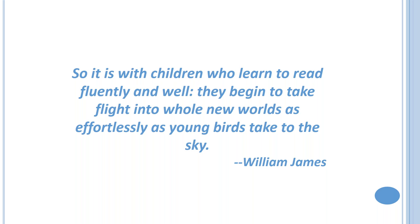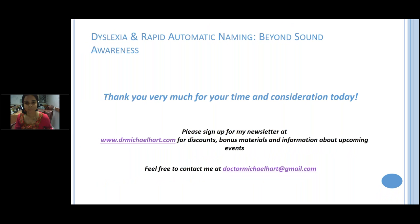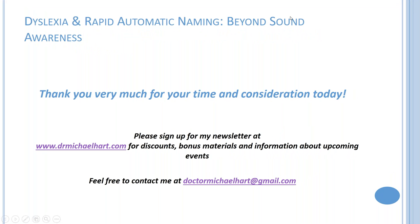I wanted to finish with this beautiful quote: 'It is with children who learn to read fluently and well — they begin to take flight into whole new worlds as effortlessly as young birds take to the sky.' I leave you with that. You can visit my website, and please feel free to contact me at my professional email with any questions.